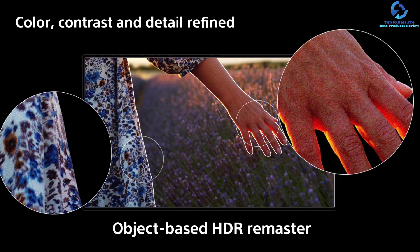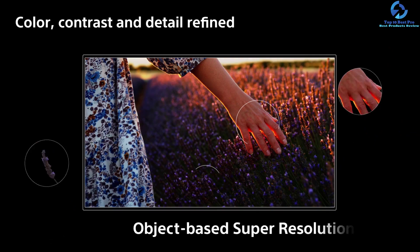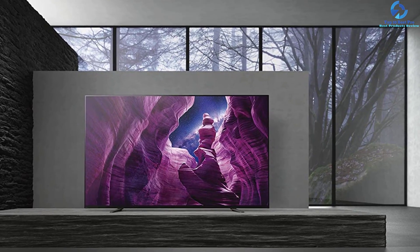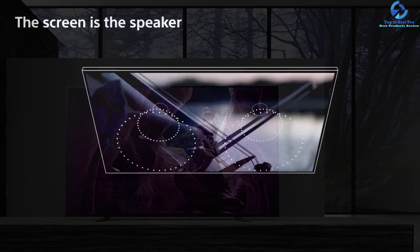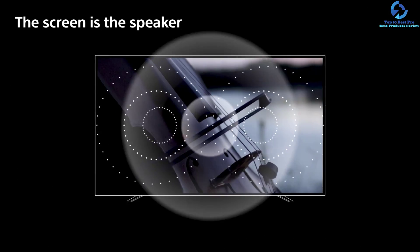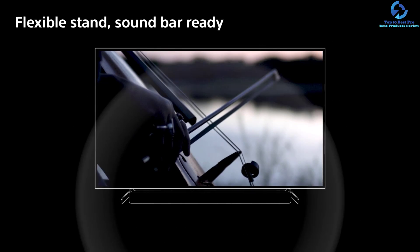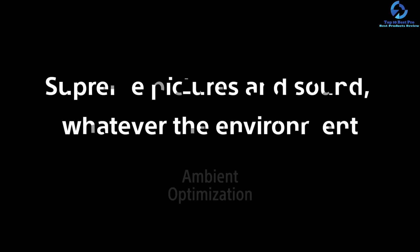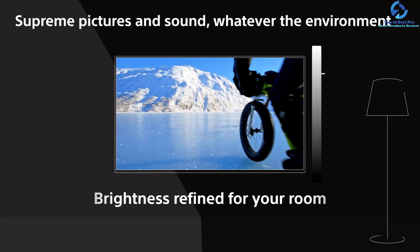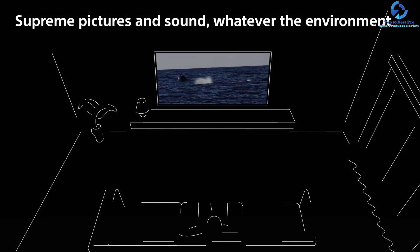With Triluminos display you can see exact colors with advanced color gradation. Use voice commands with Google Assistant and Alexa to search for movies and shows, get answers, play music, and manage tasks with ease. This OLED TV seamlessly integrates with iPhone devices for effortless content streaming and home management. It comes with a 120Hz refresh rate for delivering faster-moving images in movies or sports.